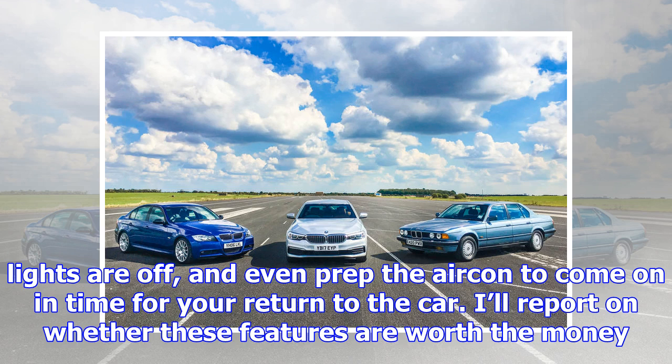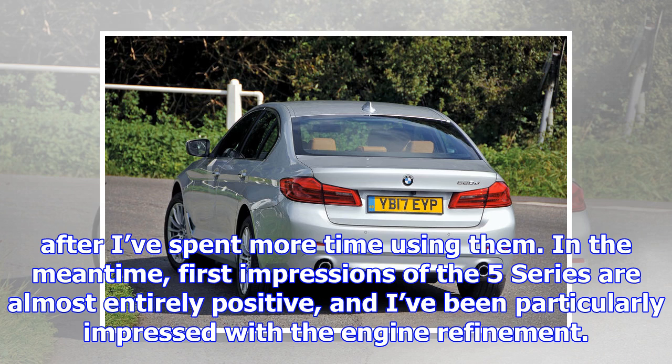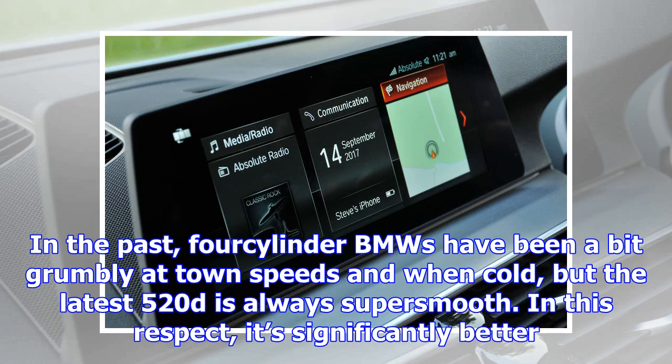In this respect, it's significantly better than my previous long-term test car, a Volvo S90. Although both cars are comfortable cruisers, the S90 feels like the heavyweight it is on winding roads, whereas the 5 Series disguises its bulk brilliantly when you put it in sport mode. Perhaps the biggest difference, though, is in the respective infotainment systems.